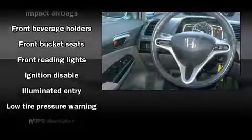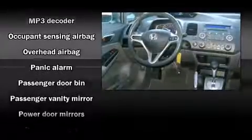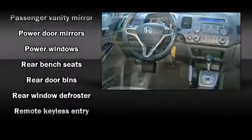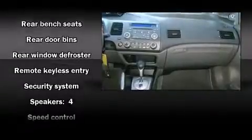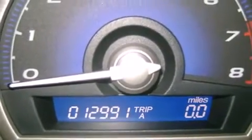Top features include front bucket seats, one-touch window functionality, a tachometer, remote keyless entry, and more. Take assurance in the inside curtain airbags providing head protection in the event of a severe collision. It also arrives with a Carfax history report, providing you peace of mind with detailed information.